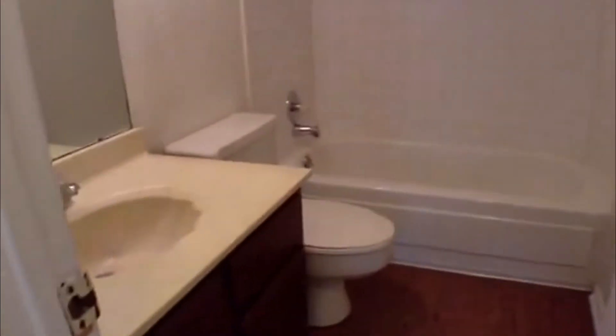The master bedroom also has a nice large walk-in closet. Facing the front of the home just to the left is the hall bathroom, which features faux vinyl floors, a ceramic tub surround, and some interesting lighting.